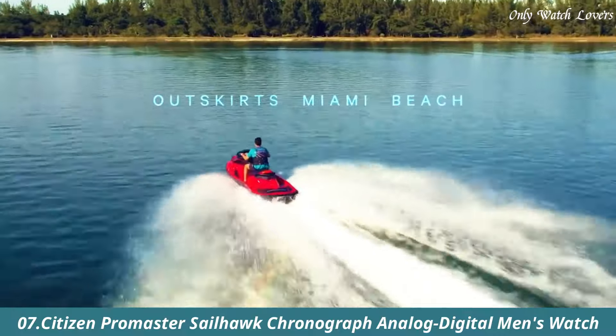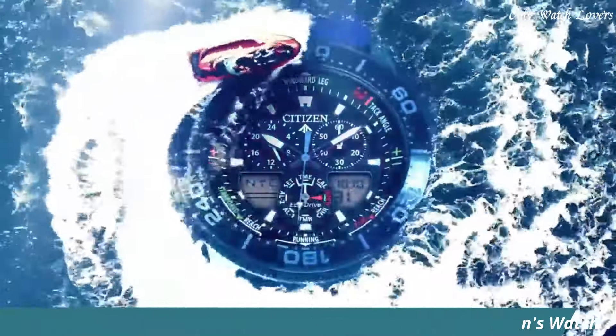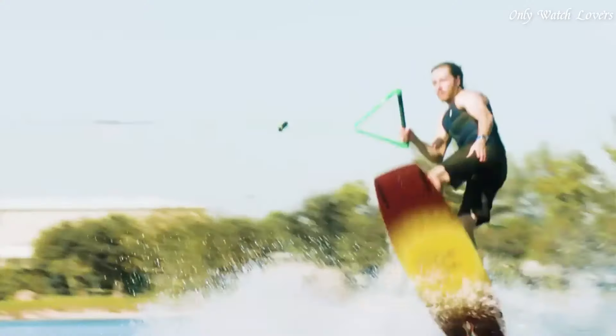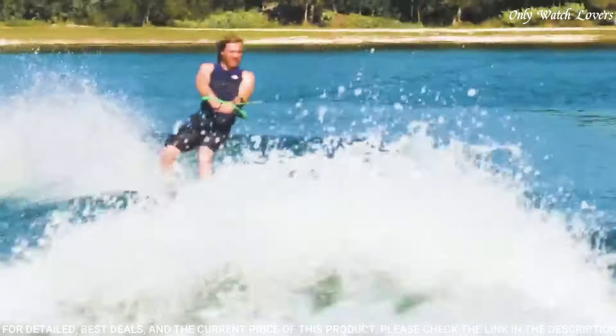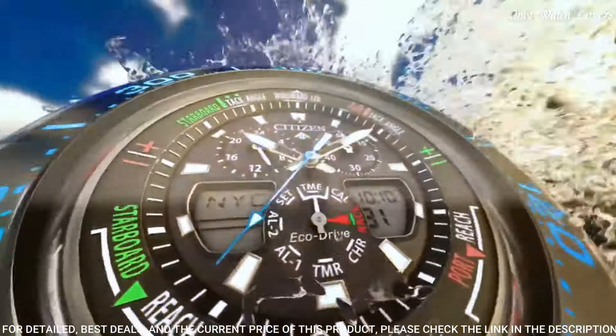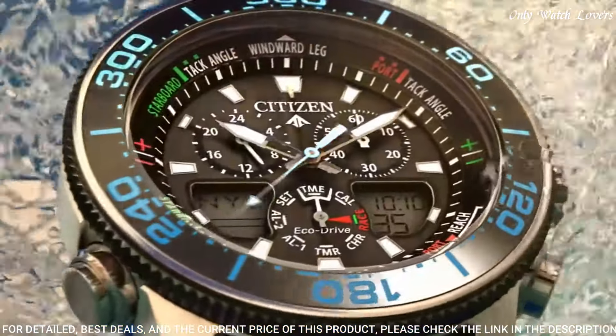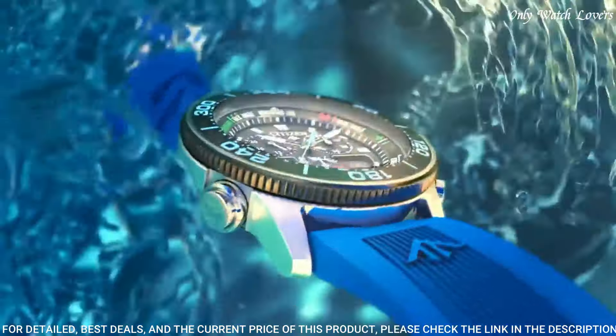Number 7: Citizen Promaster Sailhawk Chronograph Analog Digital Men's Watch. Stainless steel case with a blue rubber strap. Unidirectional rotating black plated bezel with an inlaid black ring. Black dial with luminous silver tone hands and index hour markers. Dial type analog digital.